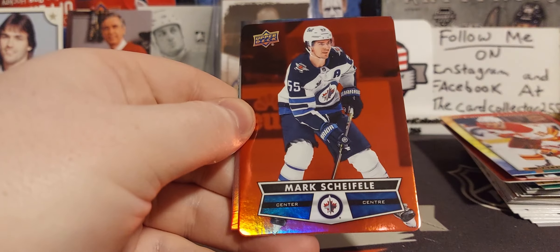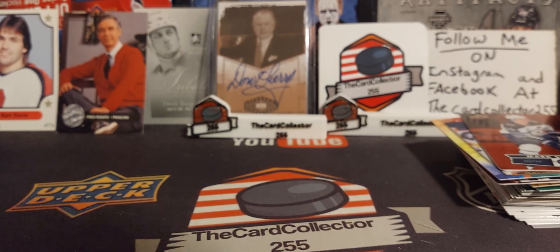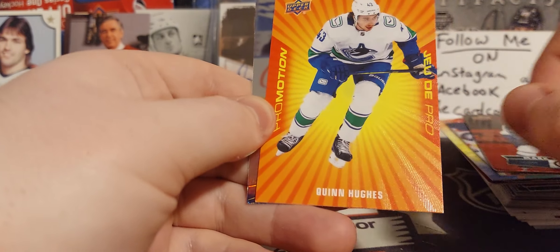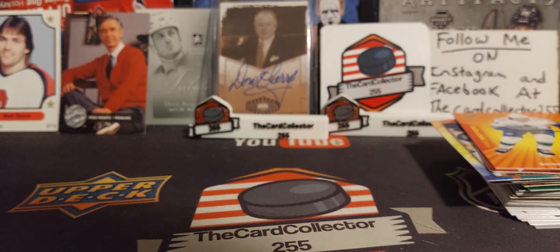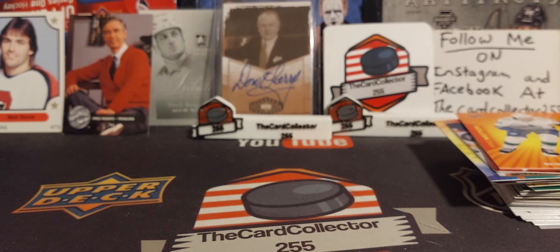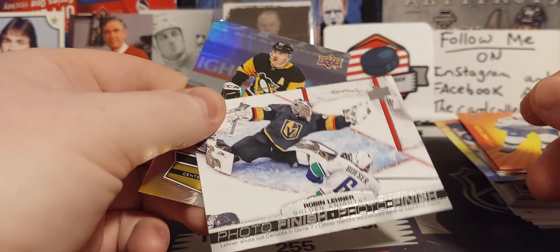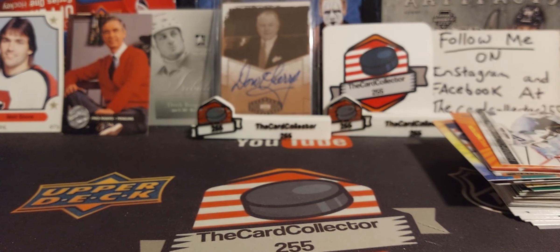Last about three or four packs to go — JT Miller, Schifley, Ty Smith, that is his rookie but it's Tim Hortons. Pacioretty, Hughes — that's cool. And the last pack — having some problems opening this pack — it is a photo shoot with a dinged corner. Very nice, very cool.